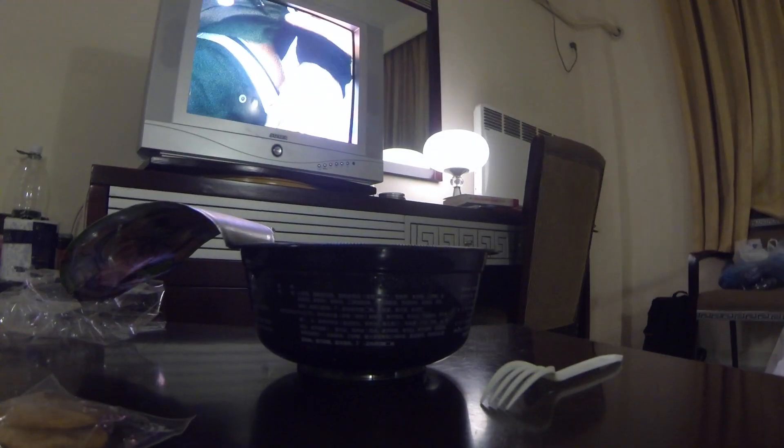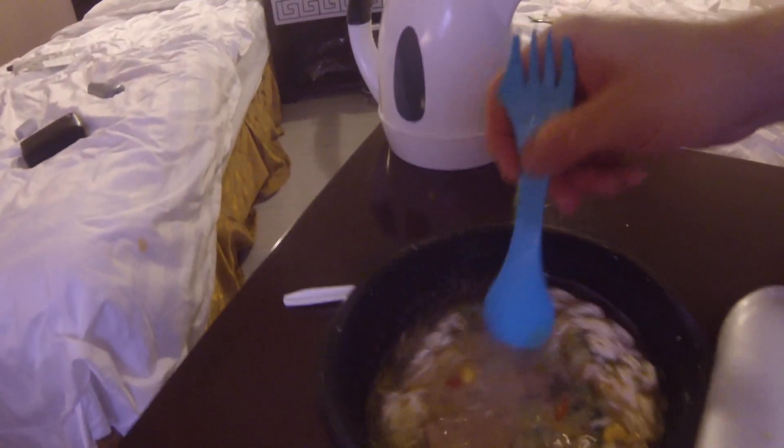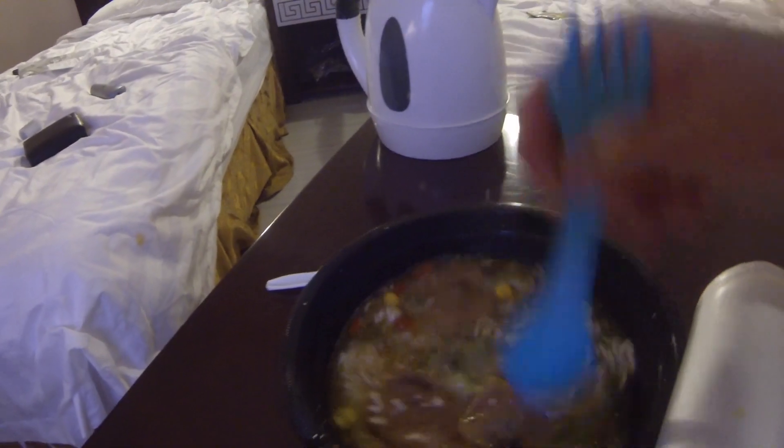Ja generalnie uważam, że to jedzenie dla kosmonautów. I on jest smakowicie. Mmm, prawie jak w tym, jakbym sam zrobił.